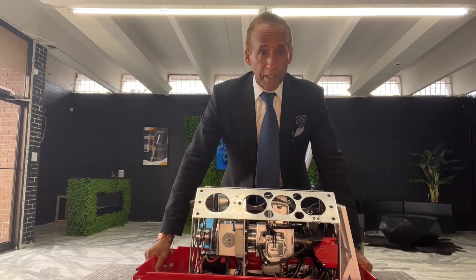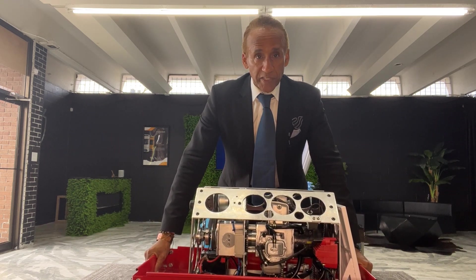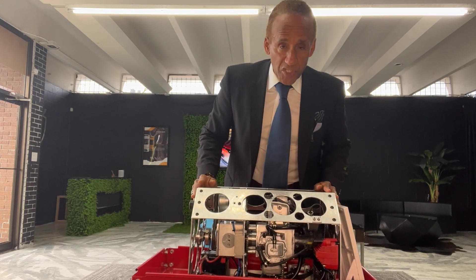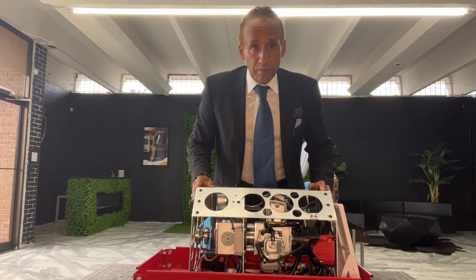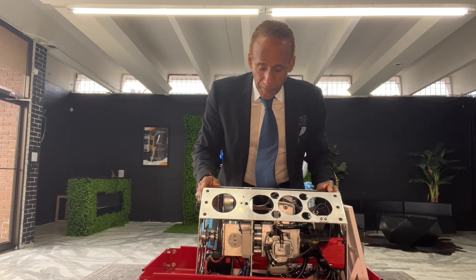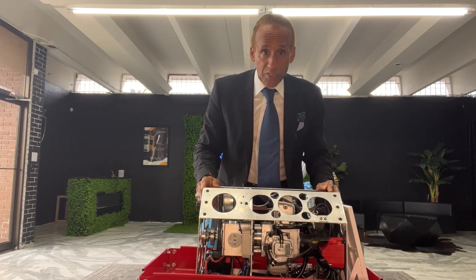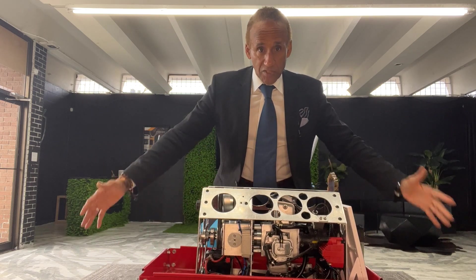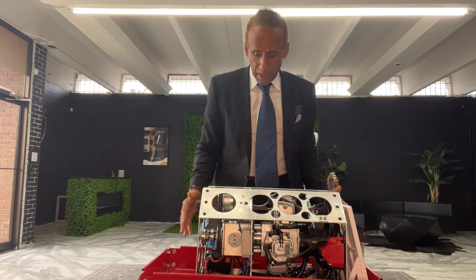Hi guys, it's Derek again. Another thing I wanted to catch everyone up on is the development of our produce generator. You guys know we've been working on this for quite a few years, and I think in the last video you saw an engine that was probably the size of this whole case here — it was very big.